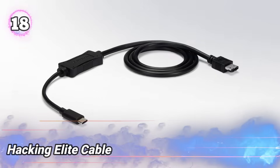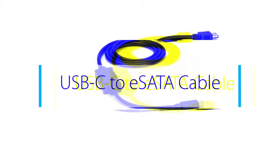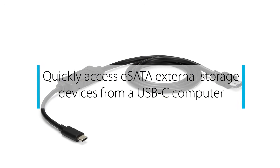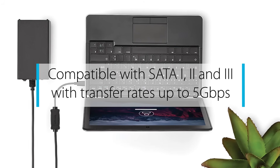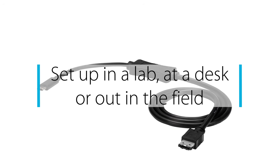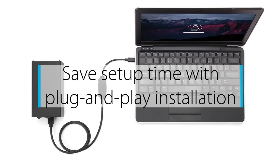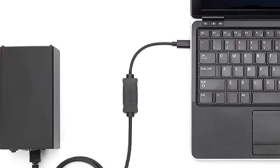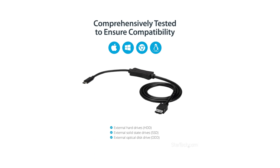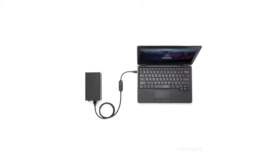Number 18: Hacking Elite Cable. This special USB cable looks normal but hides powerful features for security testing. When plugged in, it can run commands, inject keystrokes, or install software without being noticed. Used by security experts and ethical hackers, it helps find weak points in computers and some mobile devices. It supports many protocols and can be programmed for different tests. Its small and discreet design makes it easy to use in real situations. This tool helps improve device security by showing how USB ports might be used to access systems without permission.